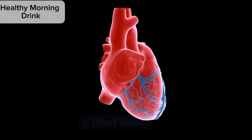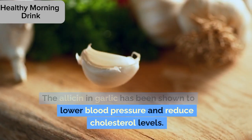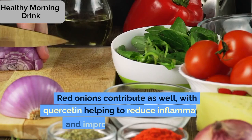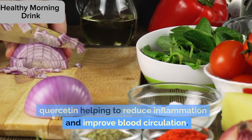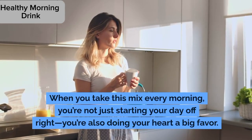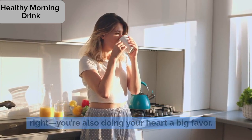3. Heart health. This combination is also great for your heart. The allicin in garlic has been shown to lower blood pressure and reduce cholesterol levels. Red onions contribute as well, with quercetin helping to reduce inflammation and improve blood circulation. When you take this mix every morning, you're not just starting your day off right — you're also doing your heart a big favor.